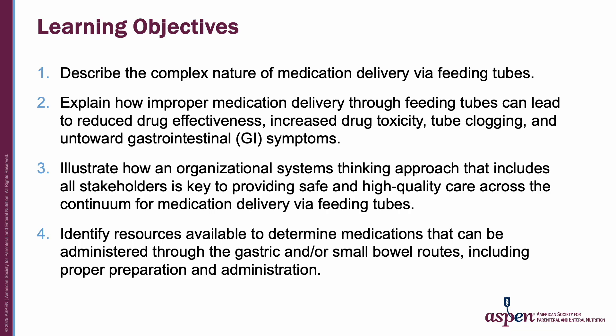And four, identify resources available to determine medications that can be administered through the gastric and/or small bowel routes, including proper preparation and administration.